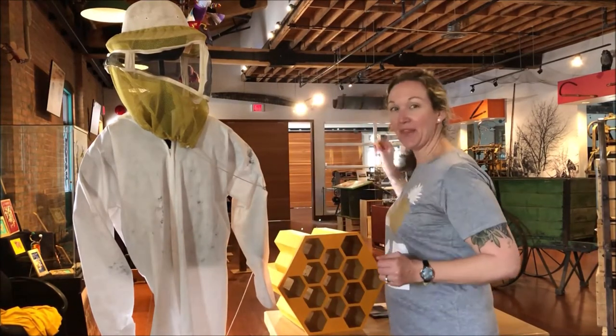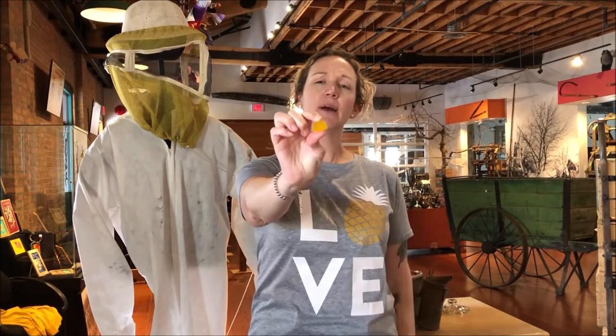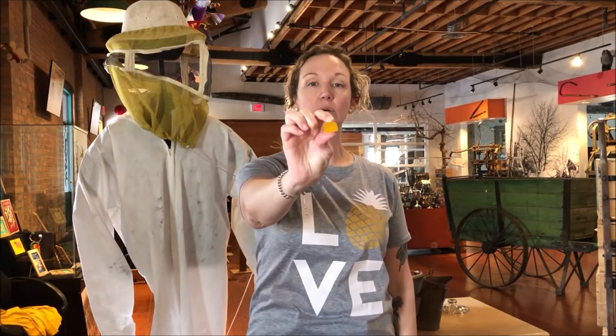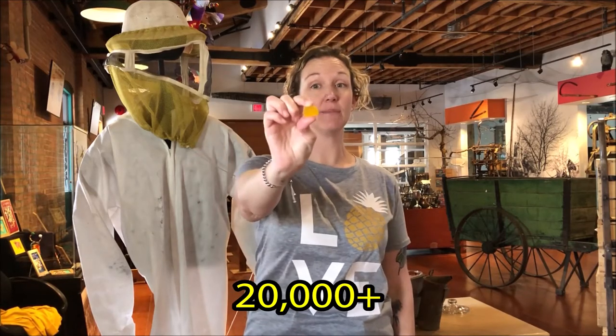Now, this jub jub represents honey bees. They are one species of bee. How many species of bees are there in the entire world? 20,000. That's a lot of different kinds of bees.